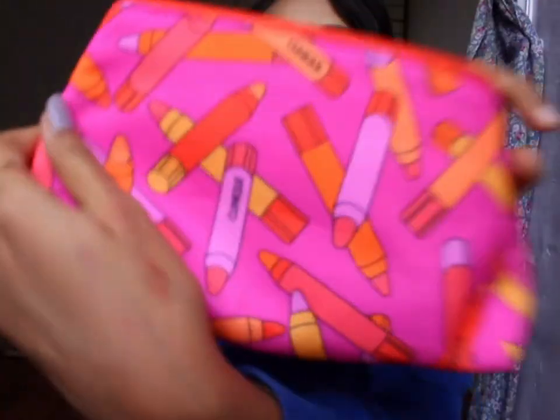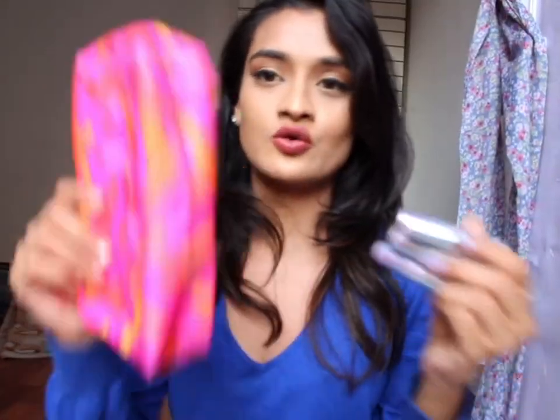I'll give you a moment to guess — I'll zoom in. Okay, if you haven't guessed it, I'm going to open it. There are three amazing sassy lip shades inside this pouch, and they came in a Black Friday offer.